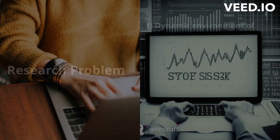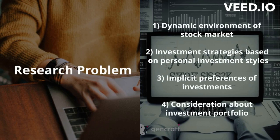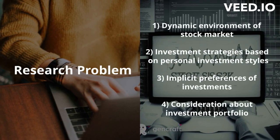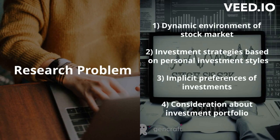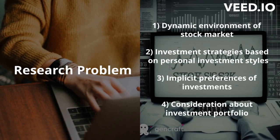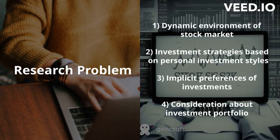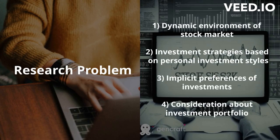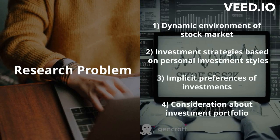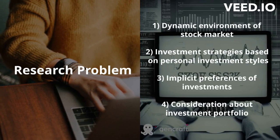The research problem in stock recommender systems lies in the dynamic nature of the stock market, which can easily confuse investors. Most existing stock recommender systems only consider profitability as the primary factor in generating recommendations. As a result, these systems often provide the same set of stock recommendations to all users. To address this, we create personalized and tailored stock recommendations that better suit the needs of individual investors.